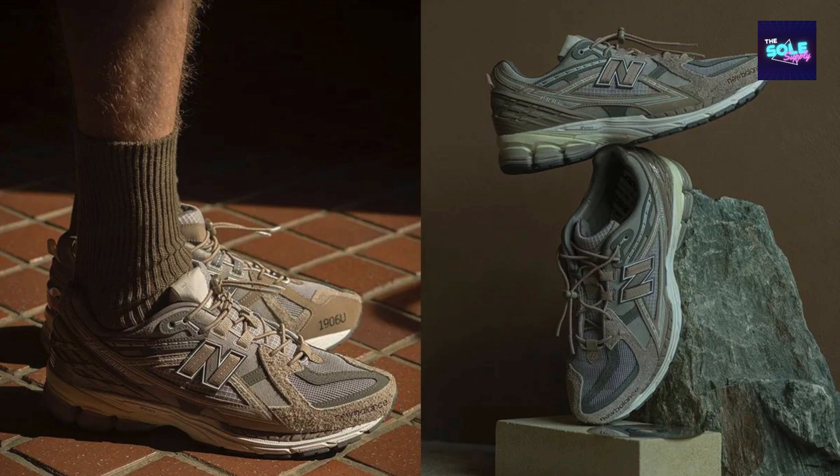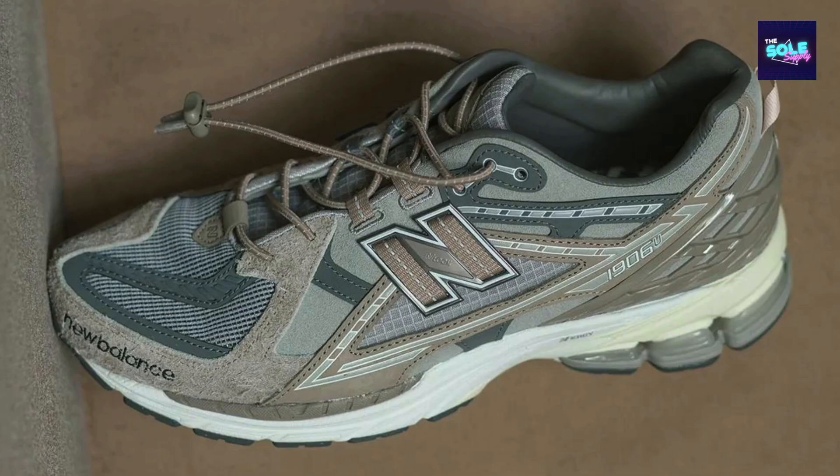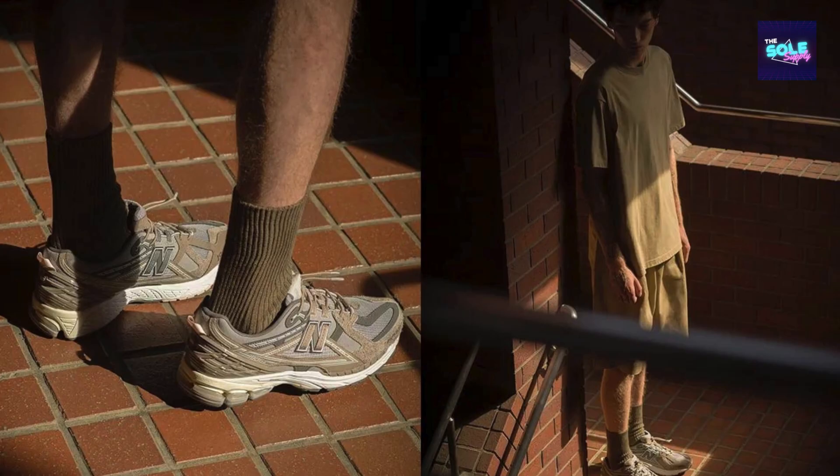The Verdict: The Invincible x N.Hollywood x New Balance 1906 NIH seems like a well-made and stylish sneaker with a unique design and a connection to footwear history. However, its limited availability might make it difficult to find at retail price. If you're a fan of the brands involved or a collector of rare sneakers, this could be a worthy addition to your collection, but for casual sneakerheads there might be more readily available options on the market.